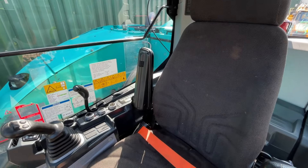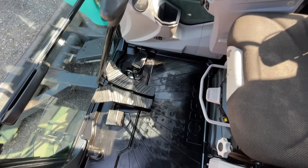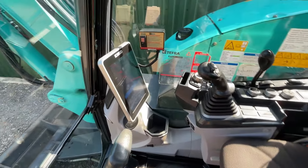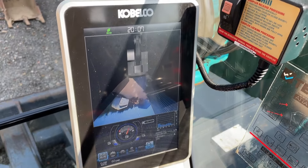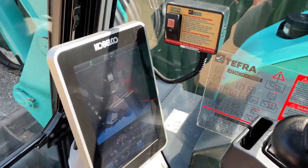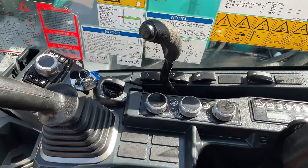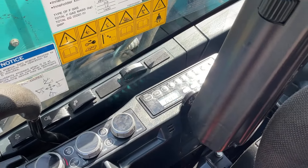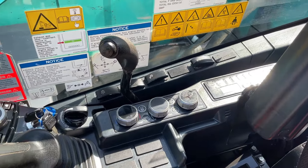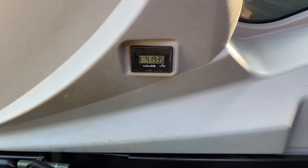Here we are on the inside of the machine now. As you can see, it's been prepped by our team here, so it has had a full internal and external clean. Really lovely spacious cab for this Kobelco. You've got your screen up to the right hand side there which shows your camera system. Hydraulic quick hitch controls, and to your right hand side you've got your radio and aircon controls. As you look down here you can see the hour clock — just 4193 hours on this.